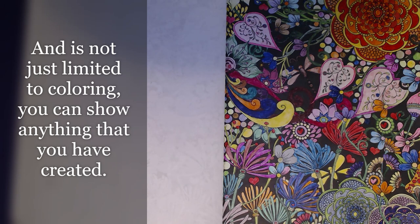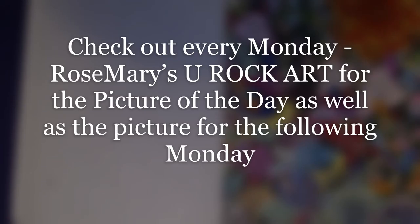Every Monday, Rosemary will let you know what the picture of the week is to color, and she'll also show you what the picture is for the following week. People in this collab use the Bold and Easy coloring book that you can get from Amazon, but you can use any coloring book that you have. It's also not limited to coloring — you can show anything that you created. It's an open collab, free to join, and we do it every Monday or just whenever you can. Use the hashtag 'Color and Create with Us, You Rock Art' if you post.